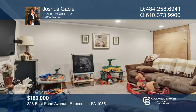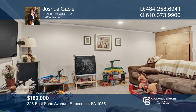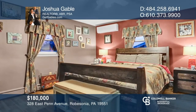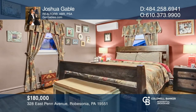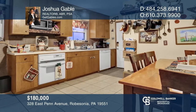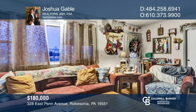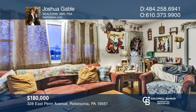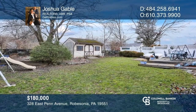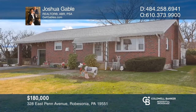Welcome home to this private, well-built brick rancher convenient to Route 422. Features include an eat-in kitchen with a dishwasher, an optional third bedroom in the basement, as well as a full bath, family room, and sitting area, making this home great for both downsizing or growing. The large level yard offers plenty of space. Joshua Gable is ready to give you the keys to your dream home — give him a call today.